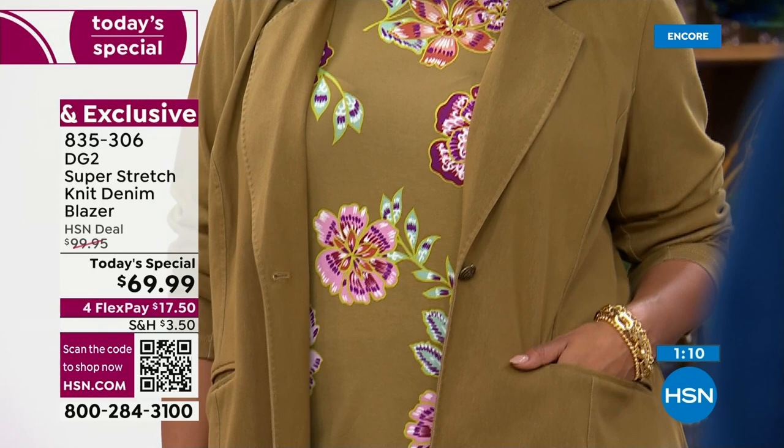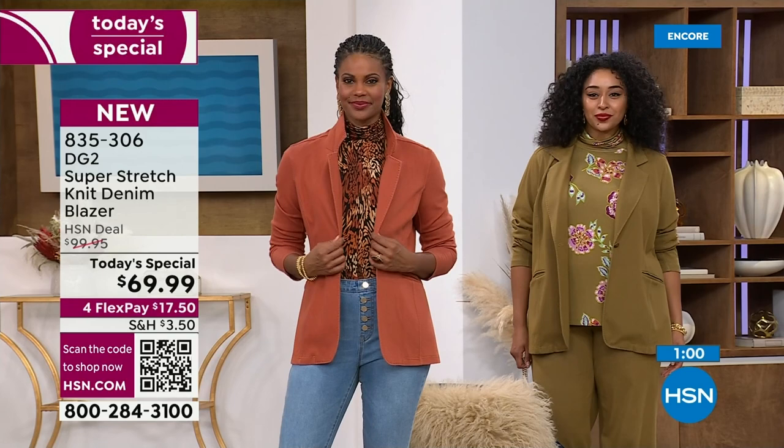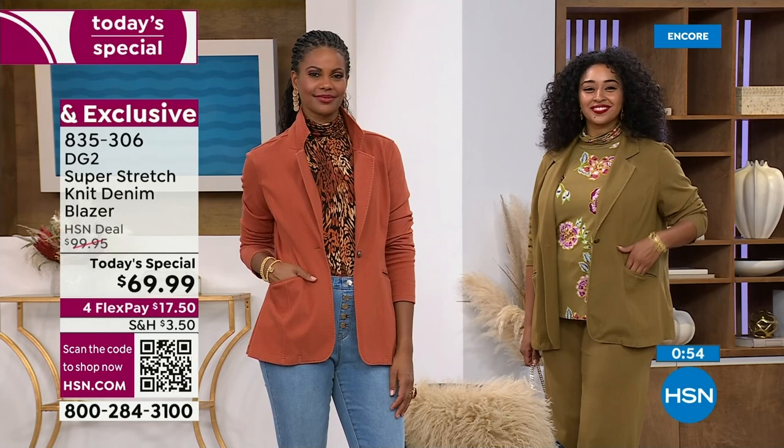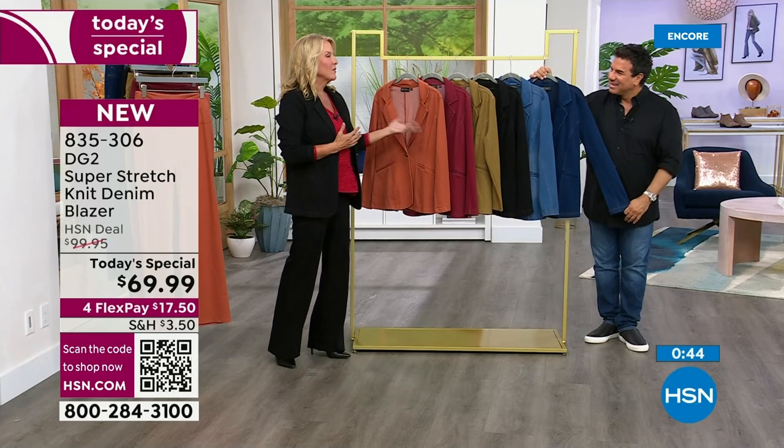We love it when DG2 does their turtlenecks. Some of the most successful items — kind of that uniform look that Diane loves. But this is a new fabric tonight that they've never done in the turtleneck before. Just as yummy as you can imagine. You were talking about touch-a-vision last hour — it is a little frustrating trying to explain how soft, how stretchy, how comfortable some of this is. It's only until you get it home and try it that you really understand. And that's when you fall in love with it.